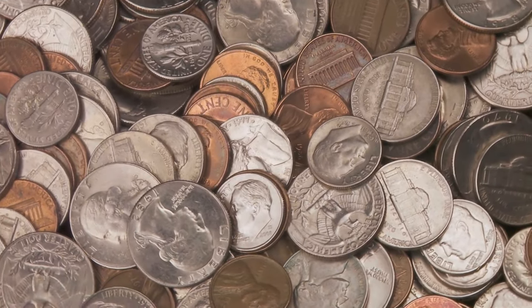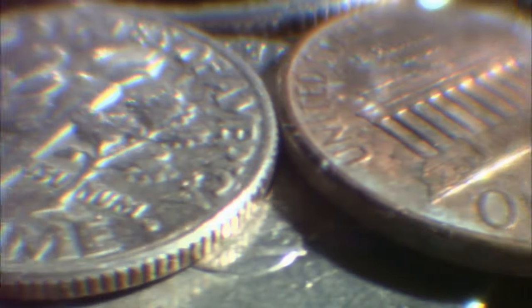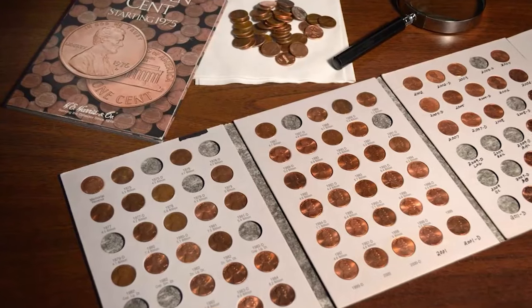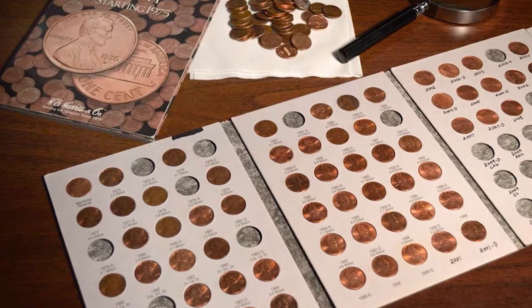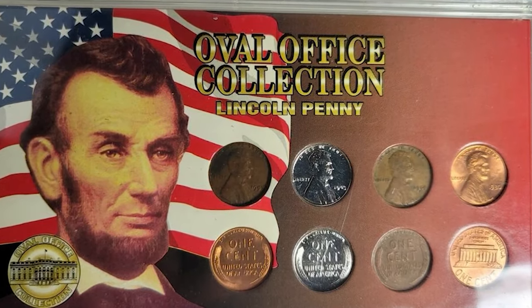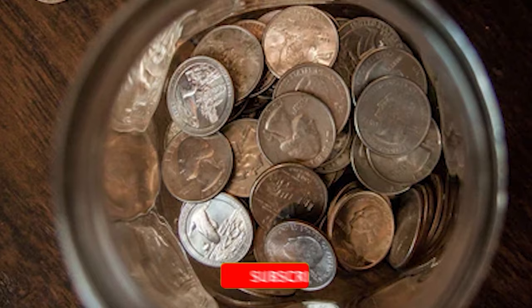Hey everyone, welcome to CoinOz. Today we will be taking you on a journey through history, rarity, and the incredible value found in the smallest of treasures. Today, we unveil the top 10 most valuable Lincoln cents. Prepare to be amazed by the stories and fortunes hidden in plain sight. Hit that subscribe button below this video, activate notifications, and let's get started.